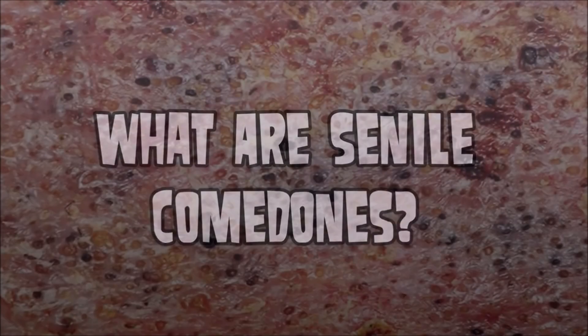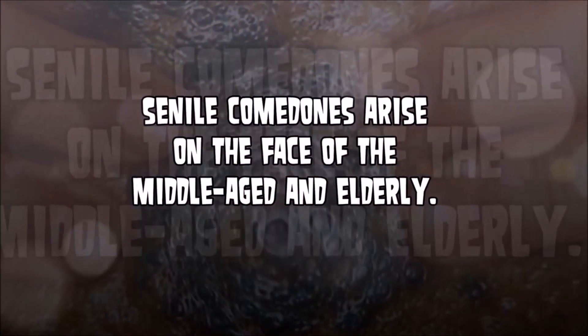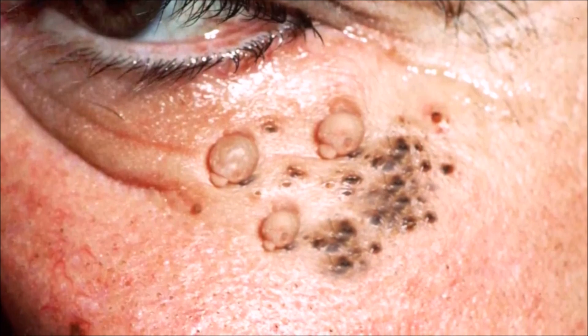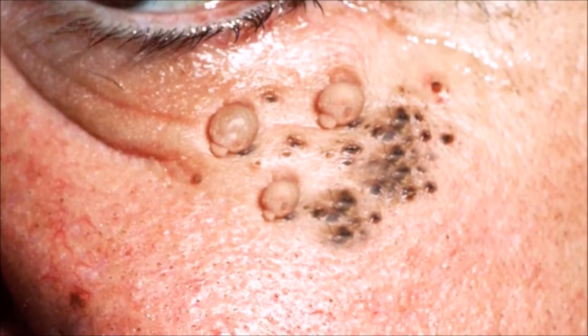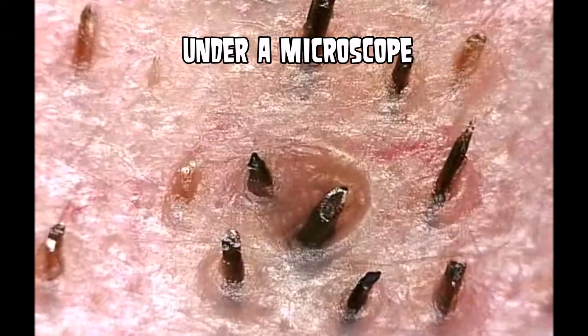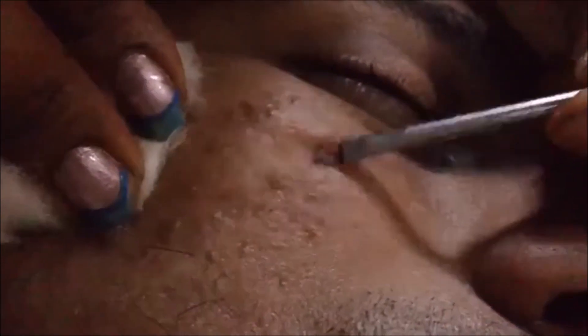Today we're going to be talking about senile comedones — a well-documented and common condition of cysts and comedones. For all intents and purposes, it just looks like a whole bunch of blackheads. It's commonly accepted that it's a result of too much sun, from sun damage. It's pretty well accepted that you can use the words senile comedone and solar comedone interchangeably.